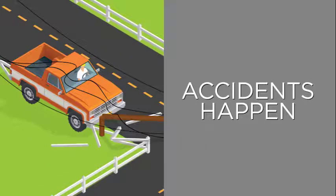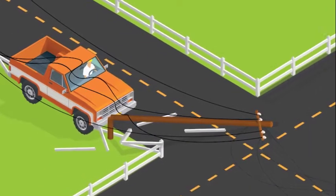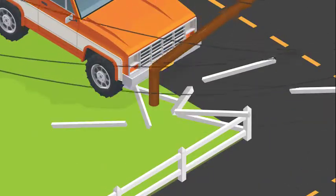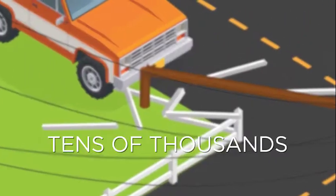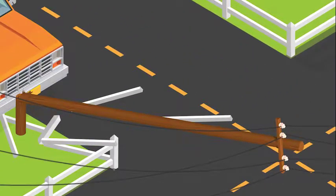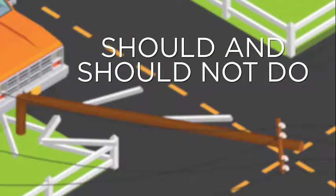There's no way around it — accidents happen. Would you know what to do if your vehicle crashed into an electric utility pole? While it may seem far-fetched, every year tens of thousands of accidents occur when utility poles are struck by vehicles and other large equipment. Let's review what you should and should not do if you find yourself in this situation.